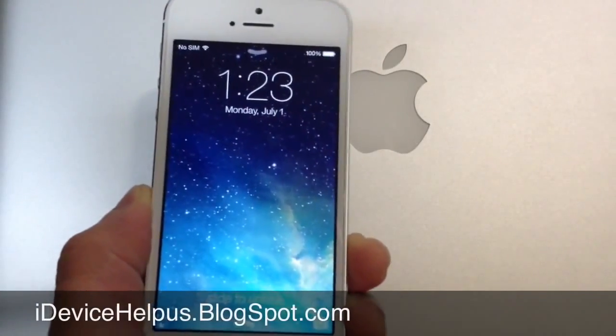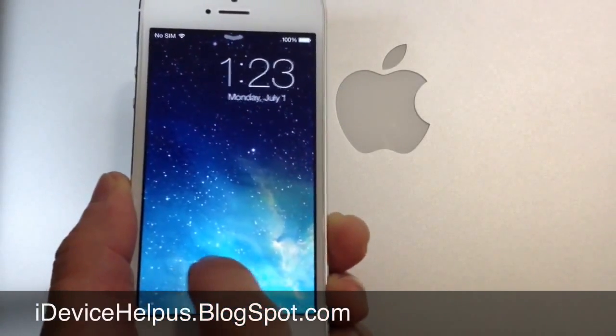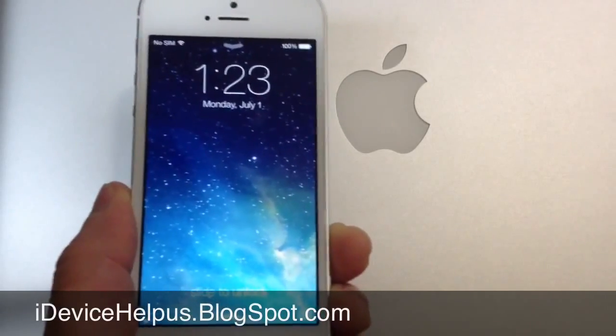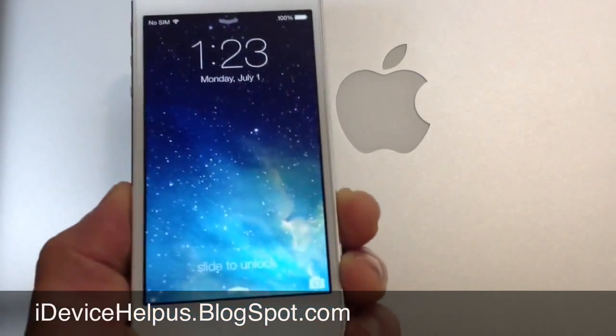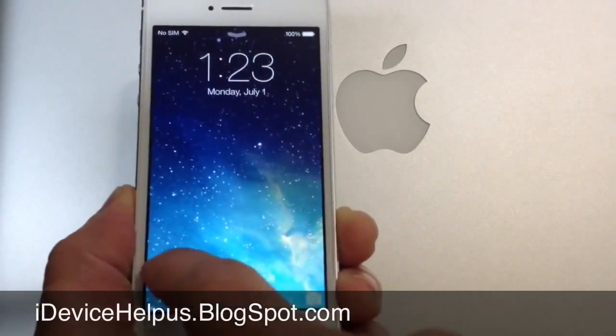Hey, what's going on YouTube? iDeviceHelp here. Today in this video I want to talk to you guys about some of the differences and enhancements, little tweaks and tricks that Apple did not talk about in iOS 7's announcements. So let's go ahead and jump right into this video.